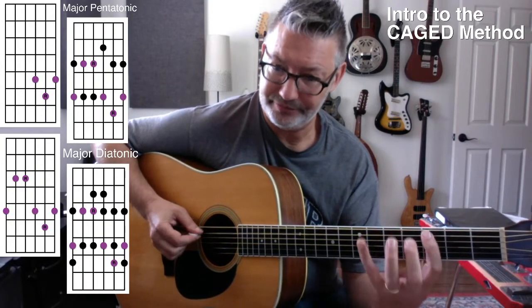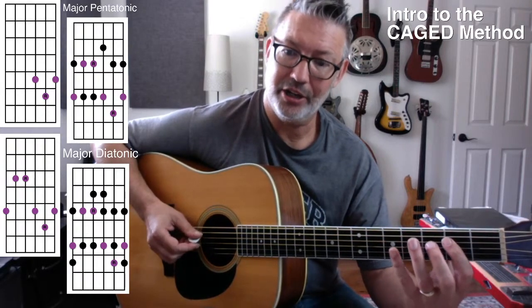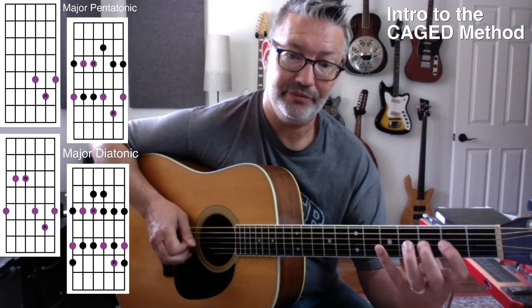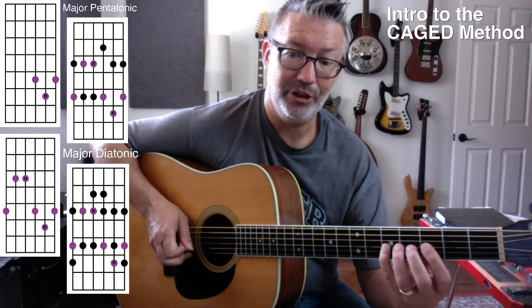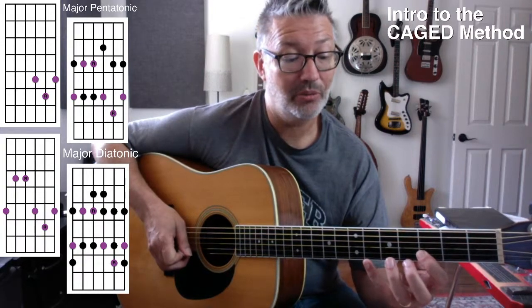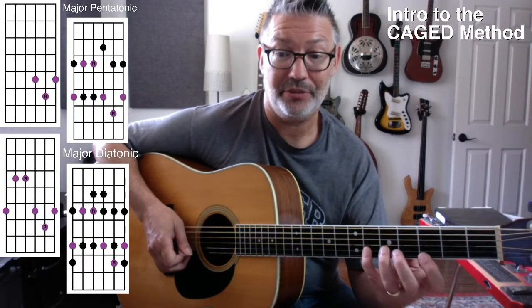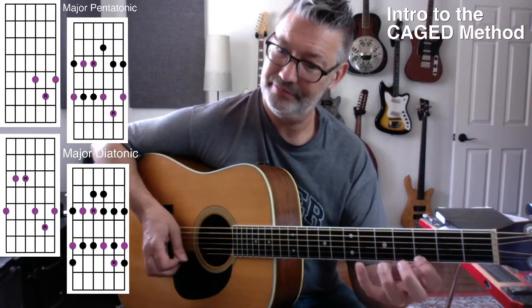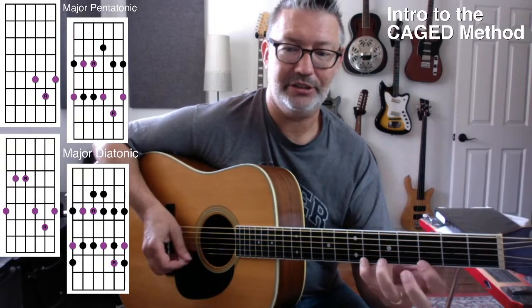I'm going to give you fret numbers for now — we're going to go up and down using just fret numbers, then I'll do finger numbers, then we'll do letter names. Here we go: 3, 5, 6. Then 3, 5. Shift down a fret and go 2, 3, 5. And then again 2, 3, 5. Then we're gonna shift again and go 3, 5, 6, and 3, 5, 6. So we really have a lot of 3-5-6s there. As far as fitting in your hands, it's pretty reasonable.